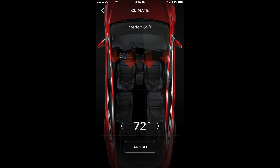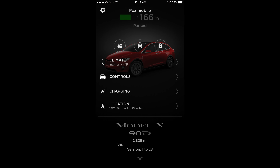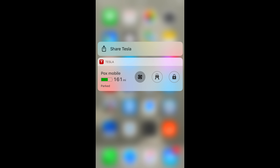It's got touch ID, so if you want to start your car, you can use your thumb instead of having to type out your password. It doesn't have any other features, so people are a little bit disappointed that it doesn't have more capability. It hasn't been updated in many years — like three or four years.